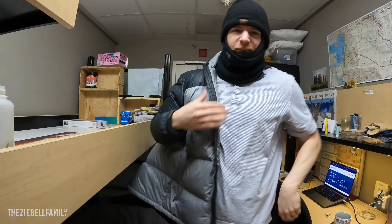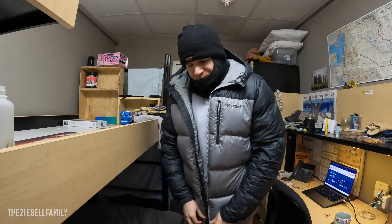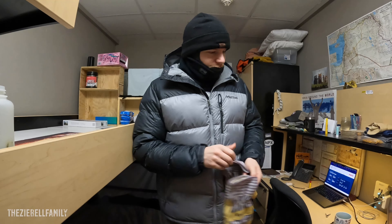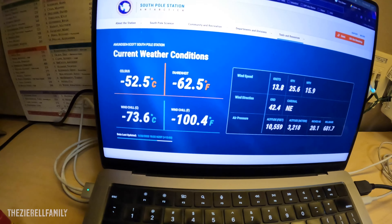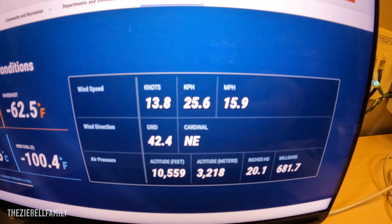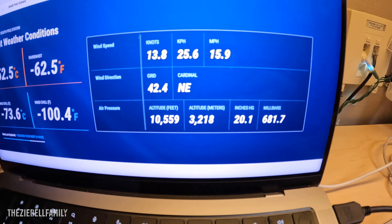Shouldn't be out there too long, not gonna make a terribly long video unless I get into my creative flow and just start showing you around. But overall this will be a pretty quick video — take you downstairs, show you my flag that's been flying up there for a few days. The temperature is pretty much the same as yesterday: minus 62.5 Fahrenheit with a wind chill of minus 100.4. Winds are at 15.9 miles an hour — pretty rough.